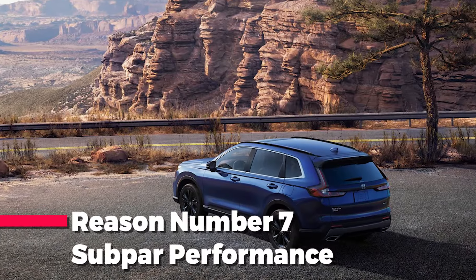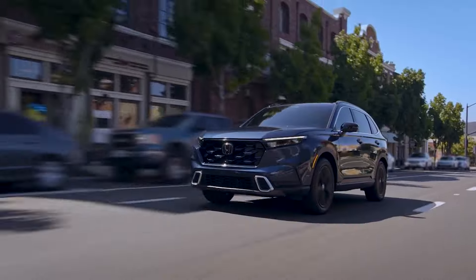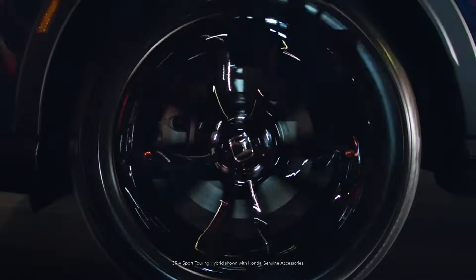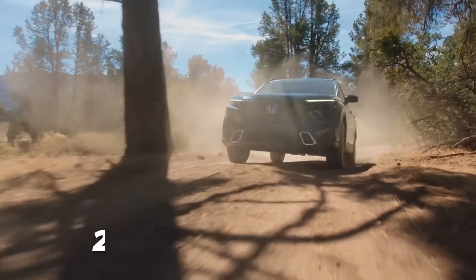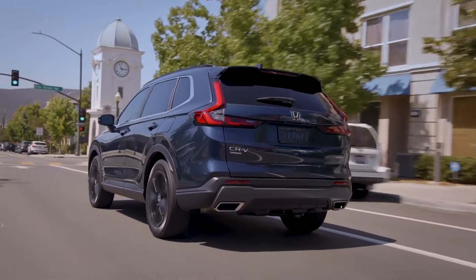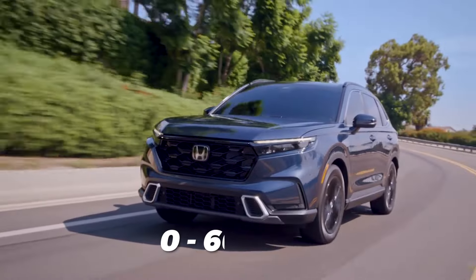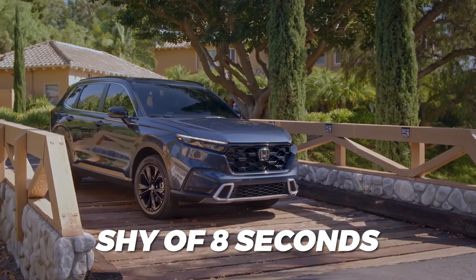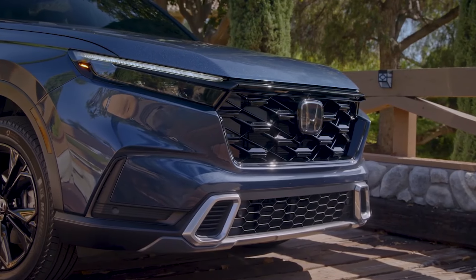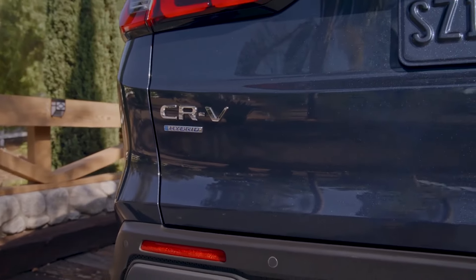Reason number seven: subpar performance. The Honda CR-V will offer you a choice between a conventional and hybrid powertrain, but neither option is particularly impressive performance-wise. The hybrid is slightly peppier than the base models thanks to a combo comprising a two-liter four-cylinder engine and a duo of electric motors. Still, its total net output of 204 horsepower and 247 pound-feet of torque translates to a mediocre 0-60 mph time of just shy of 8 seconds. The base 1.5-liter turbocharged four-cylinder with 190 ponies and 179 pound-feet on tap is even more sluggish, hitting the 60 mph mark in a little under 8.5 seconds.